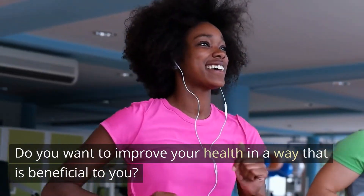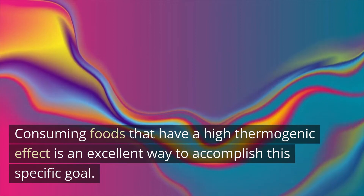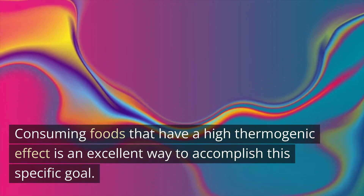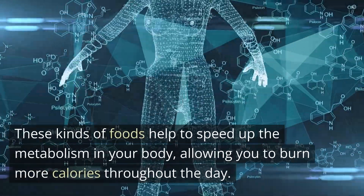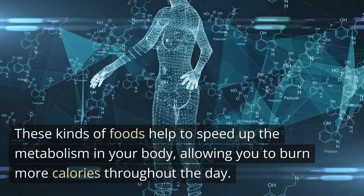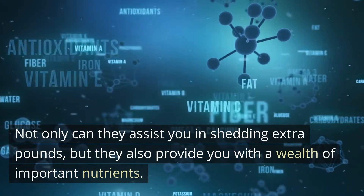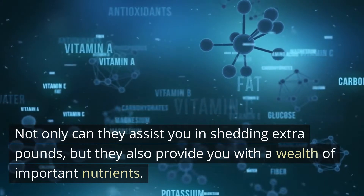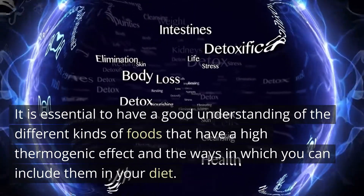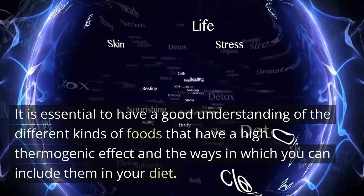Do you want to improve your health in a way that is beneficial to you? Consuming foods that have a high thermogenic effect is an excellent way to accomplish this specific goal. These kinds of foods help to speed up the metabolism in your body, allowing you to burn more calories throughout the day. Not only can they assist you in shedding extra pounds, but they also provide you with a wealth of important nutrients. It is essential to have a good understanding of the different kinds of foods that have a high thermogenic effect and the ways in which you can include them in your diet.